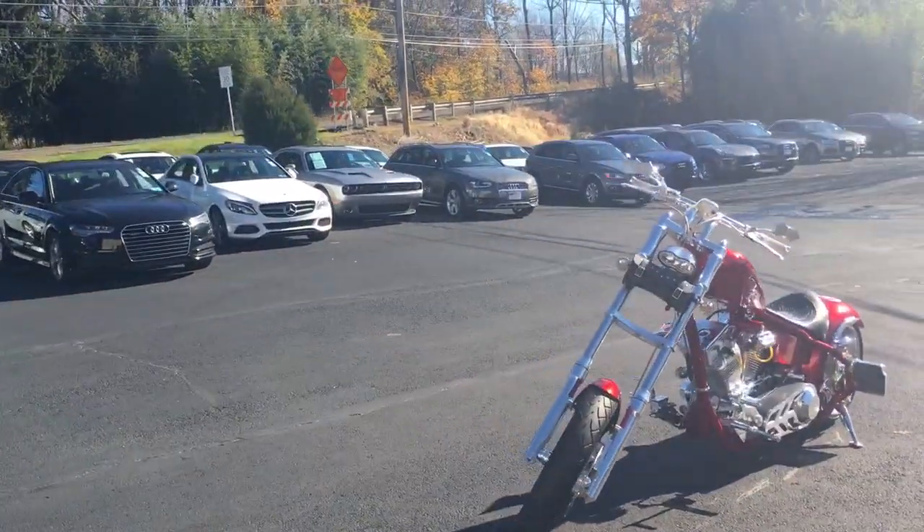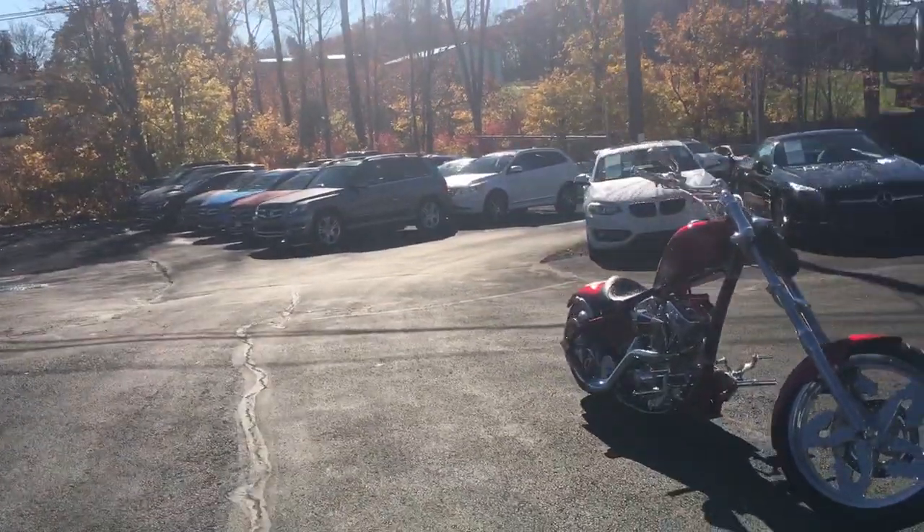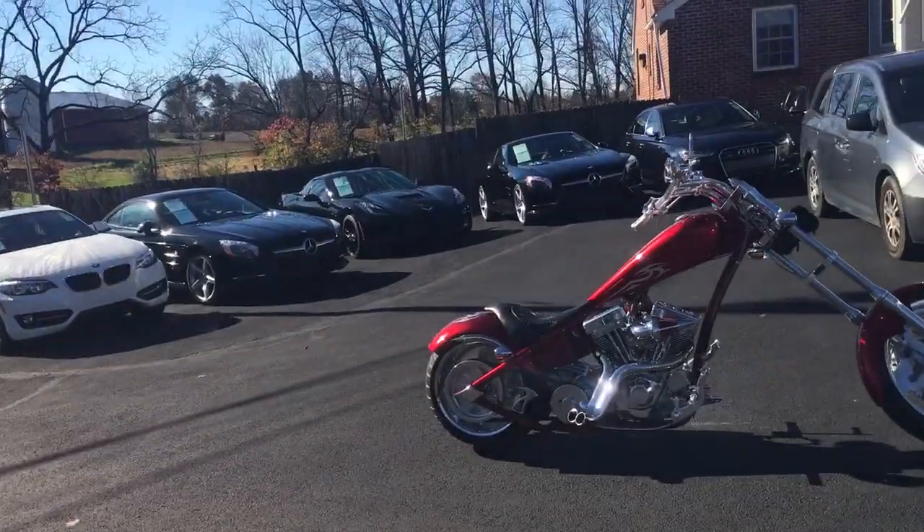Metallic red paint. It's a carbureted machine — starts and runs without any issue. It's an S&S Super Sidewinder motor, 21-inch front wheel, and a 330 rear.